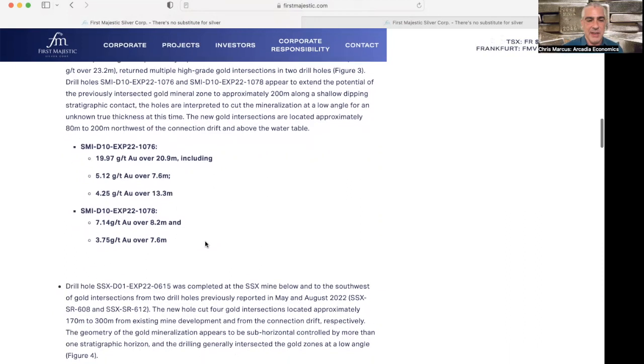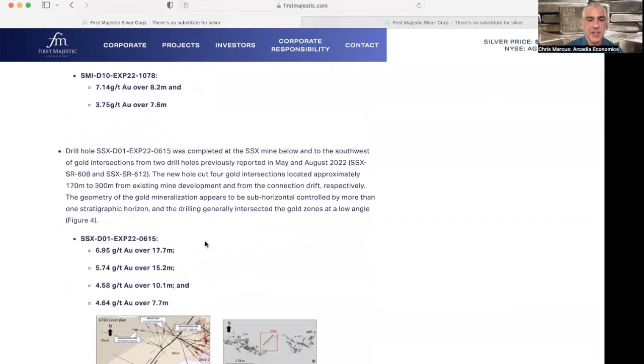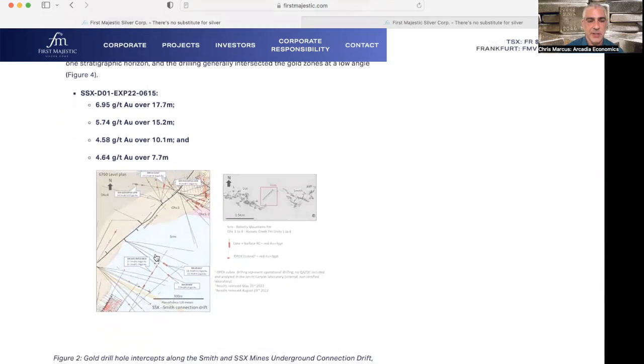At hole 1078 they got 7.14 grams per ton over 8.2 meters and 3.75 over 7.6 meters. Additionally, results from the SSX mine hole 615 — to the southwest of the gold intersections from holes previously reported in May and August — cut four gold intersections approximately 170 to 300 meters from existing mine development: 6.95 grams per ton over 17.7 meters, 5.74 over 15.2, 4.58 over 10.1, and 4.64 grams per ton over 7.7 meters.